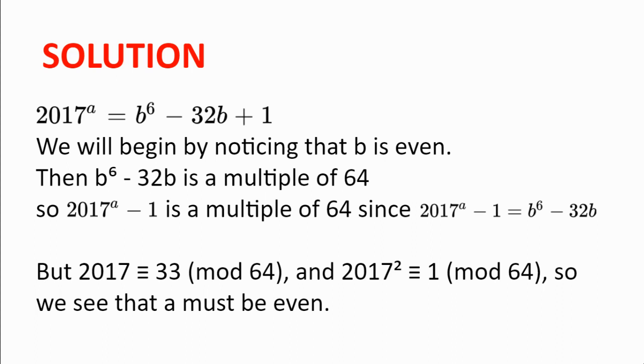We will now consider 2017 and powers of 2017 in modulo 64. 2017 to the power of 1 is congruent to 33 modulo 64. And 2017 squared is congruent to 1 modulo 64. If we look at higher powers, we see an alternating pattern of 33, 1, 33, 1, and so on. So for even A, 2017 to the power of A is congruent to 1 modulo 64. We need 2017 to the power of A to be congruent to 1 modulo 64 so that 2017 to the power of A minus 1 is a multiple of 64. So we see that A must be even.